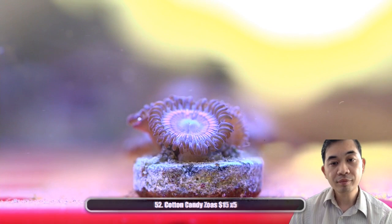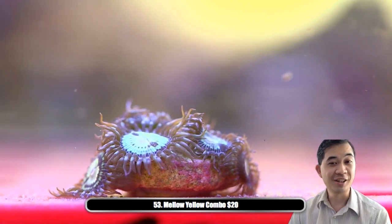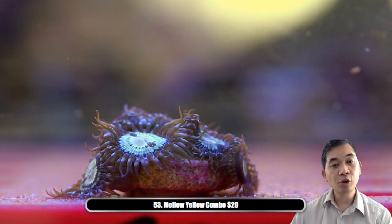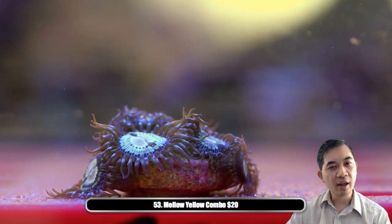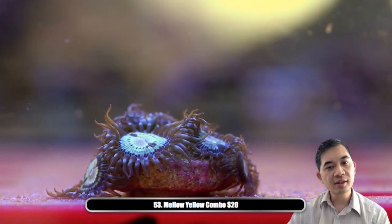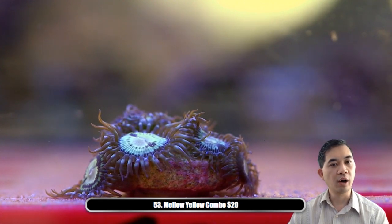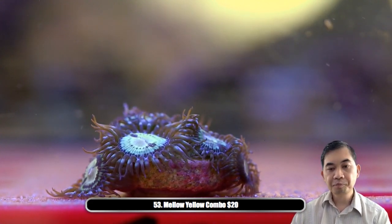Number fifty-three is a mellow yellow combo rod — it's like 99% mellow yellows with like one other polyp on the back that's red, so I call it a combo. It's mostly mellow yellow, a very cool bright fluorescent center. Most zoas are challenging to feed, but this particular piece is able to grab food out of the water column really really easily. If you want to feed it heavily to get it to grow faster, it's got that going for it.